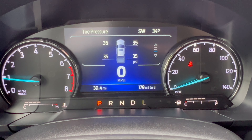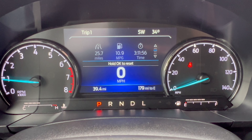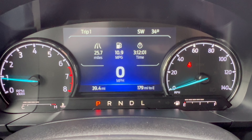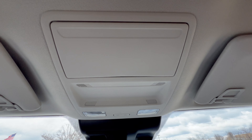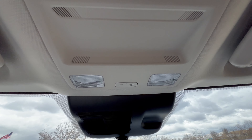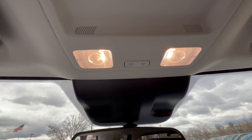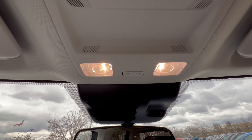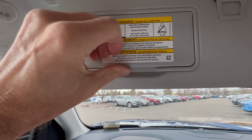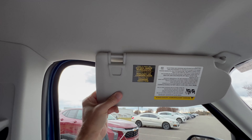The center screen offers some extra information depending on what you want to see — a bit limited but still a nice touch. The overhead console has a spot for sunglasses, LED dome lighting that dims when the door closes, no sunroof, a standard rearview mirror, and a sun visor with a vanity mirror and light that slides.